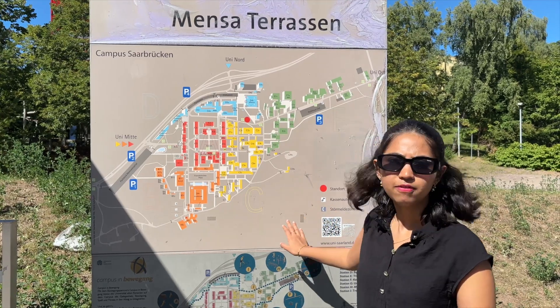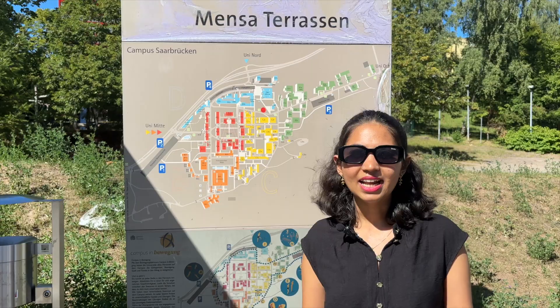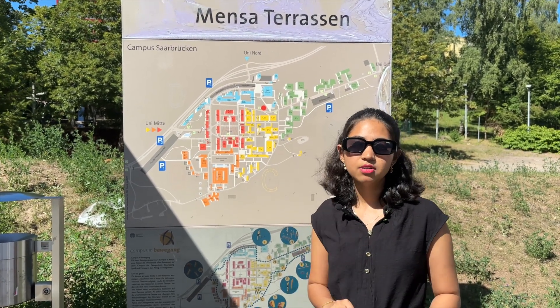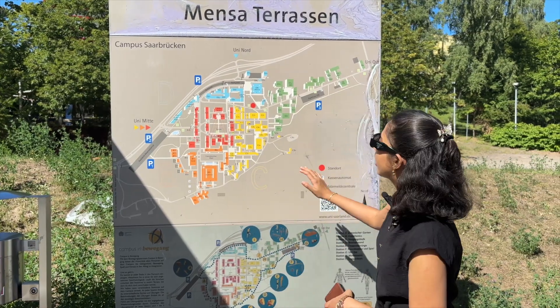This is a campus map of our university. You can see how the buildings look and where they're located. One really nice thing is that such maps are distributed across the campus, so whenever you're confused or want to check for reference, you can just look at these maps.